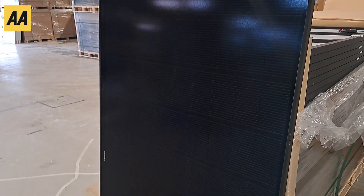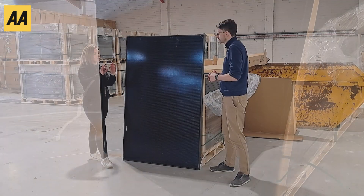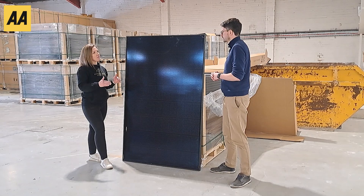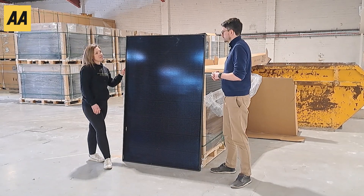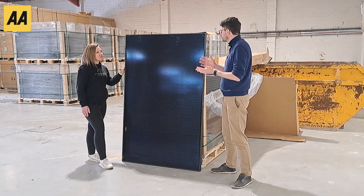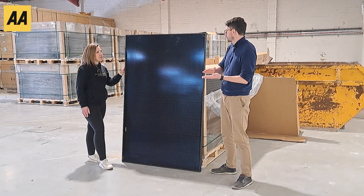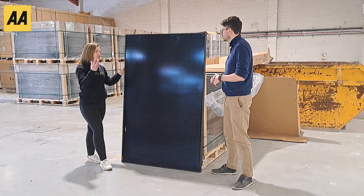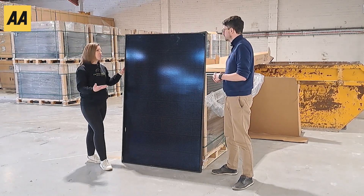And when you say peak, what does that mean — when the sun's high or it's summer? Perfect location, perfectly south facing, full sunlight — it can produce up to 420 watts. And if the sun isn't shining and it's not at the perfect pitch, will it just not produce anything or is there a gradient from zero up to 420? There definitely is a gradient. As long as there's some UV rays coming through, you will produce some energy.